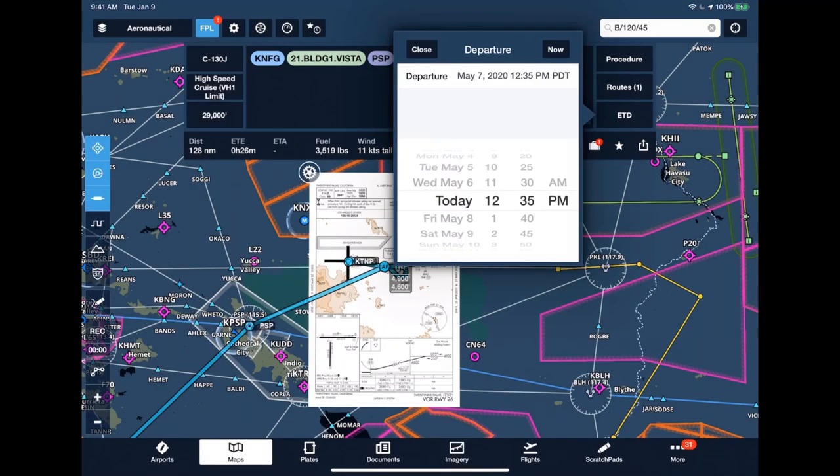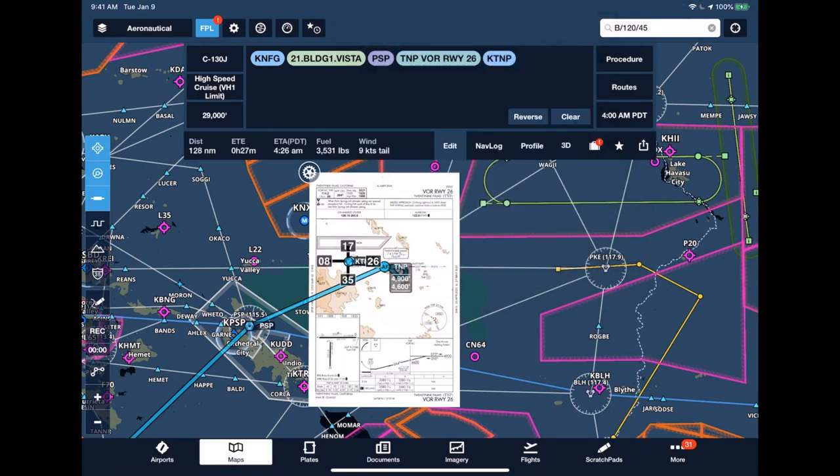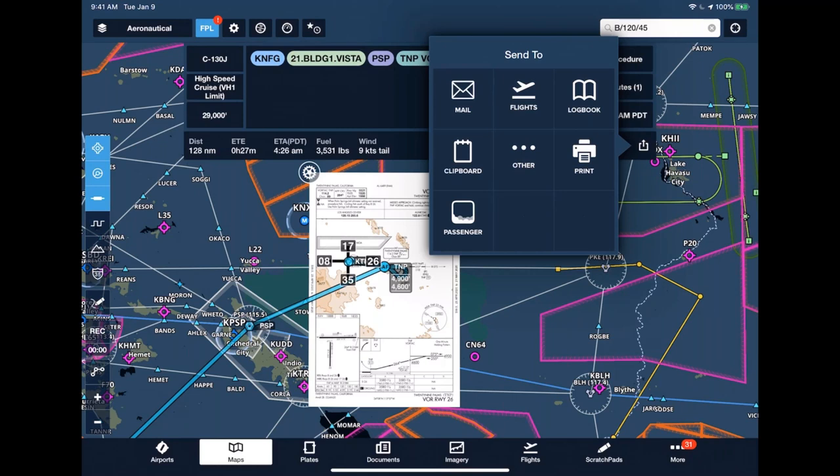Setting an estimated time of departure — for example, Friday at 0400 AM — populates all the specific information for the flight: approximately 130 nautical miles, about a half hour, arriving at 0426 AM. The send-to feature on the right side of the route editor lets you share your route with somebody. The night before a flight you can email this to your copilot or other crew members so they know what they have in store for the next day.